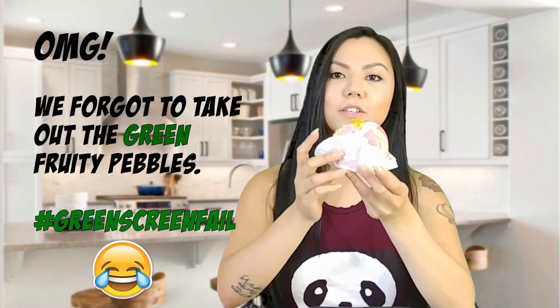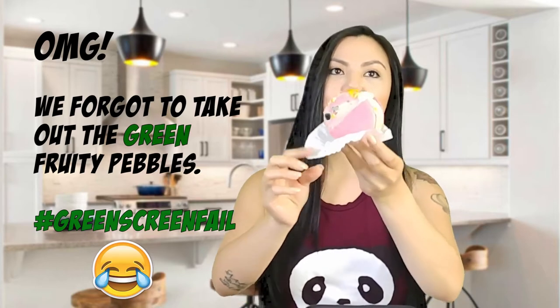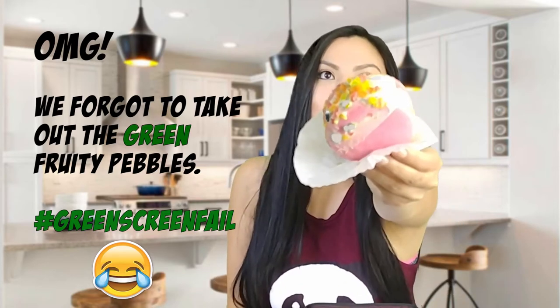I actually bought two things that I'm going to try out today. So what I have today is the Fruity Pebble Macaroon Ice Cream Sandwich. So that's what it looks like. It's so pretty and it's so cute.